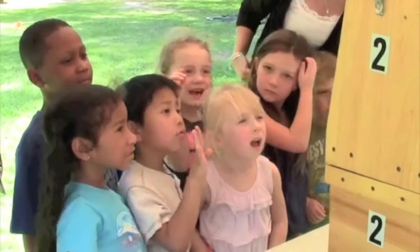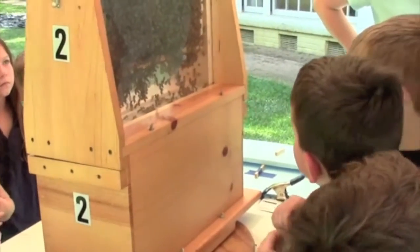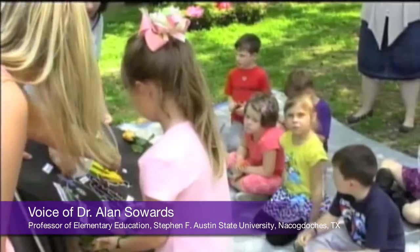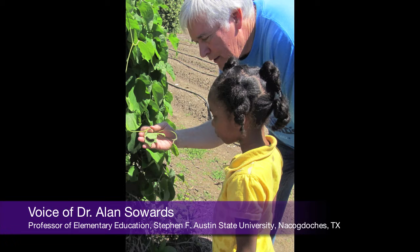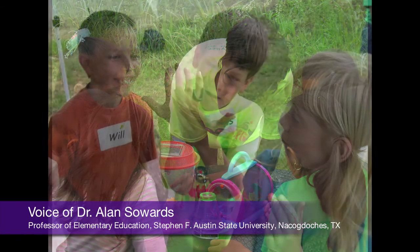Project Learning Tree is a great resource whether you are an experienced teacher or are in school learning to become one. University professors use Project Learning Tree to help their students learn how to integrate the environment into the classroom. The most important thing for my students to understand is that if they teach good science through curricula like Project Learning Tree, these have been already correlated to national and state standards.